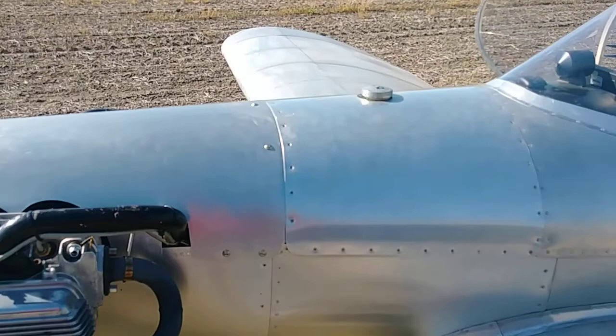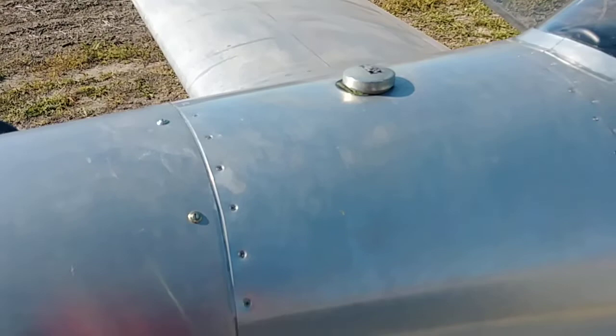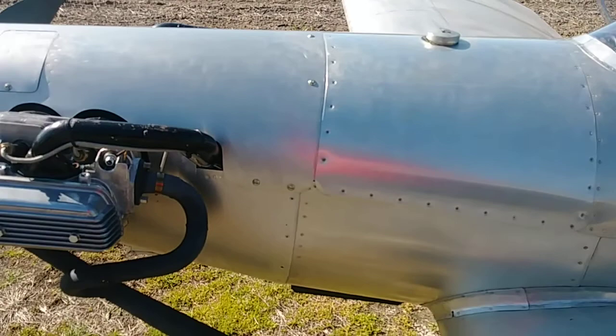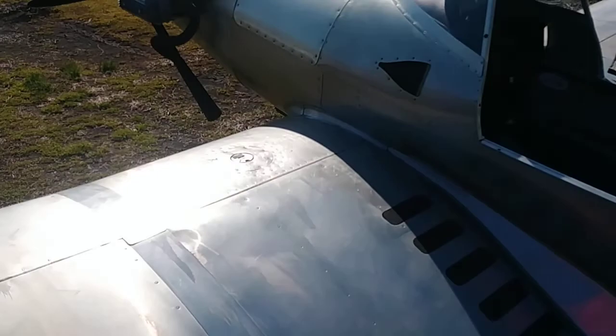I pulled the tank out and Terry had sent me a different fuel level sending unit that's got a float on it instead of that stupid tube thing that I don't know how in the world it ever works — and it didn't work. Put that in here and wow, that's working pretty awesome.